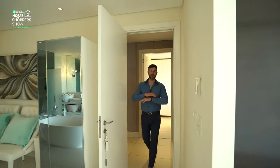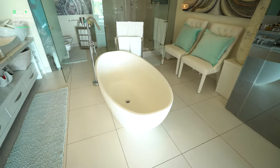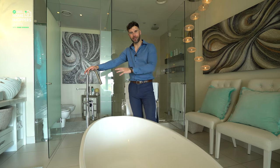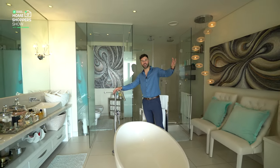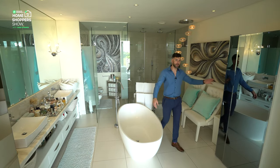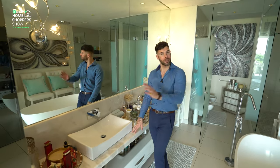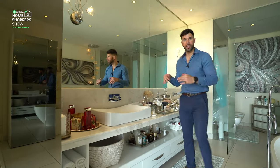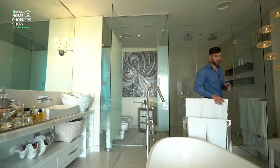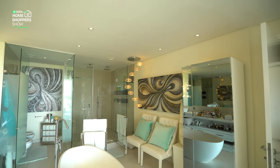Now for the crème de la crème — the master suite. The ensuite master bathroom features a Victoria & Albert tub right in the center with a stunning faucet. From the tub you can survey the golf course in front of you and the rest of your master suite. There are built-in cupboards with a mirror finish, not one but two vanities set into a massively thick marble countertop, a frosted-glass toilet partition, and a walk-in shower that's not one but two shower heads — it is absolutely massive.